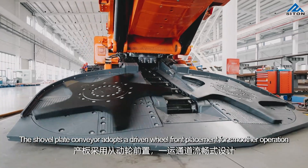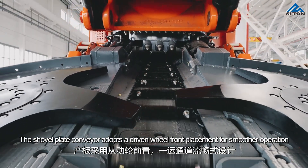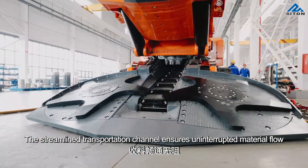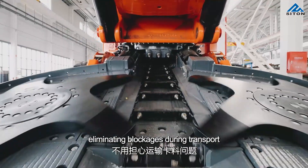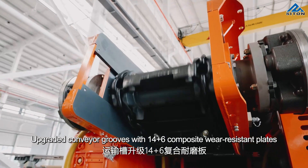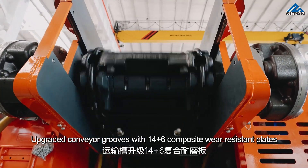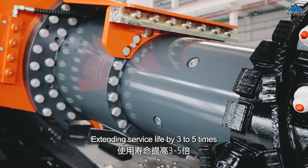The shovel plate conveyor adopts a driving wheel front placement for smoother operation. The streamlined transportation channel ensures uninterrupted material flow, eliminating blockage during transport. Upgraded conveyor groups with 14 plus 6 composite wear-resistant plates extend service life by 3 to 5 times.